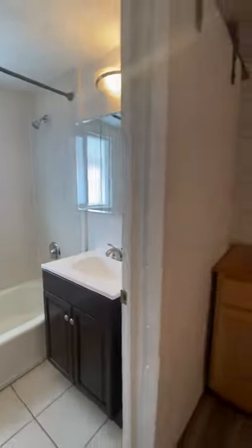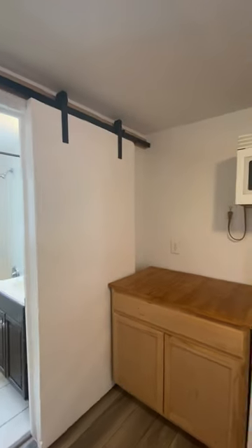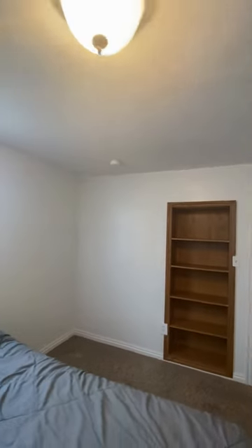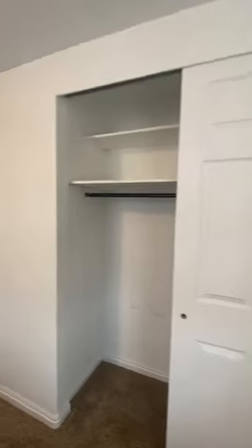Then we have the bathroom — shower over bathtub, toilet, storage, and vanity. That has a sliding door. Over here we have the second bedroom with built-in cupboards. The windows look to be in great condition and there's a double wardrobe.